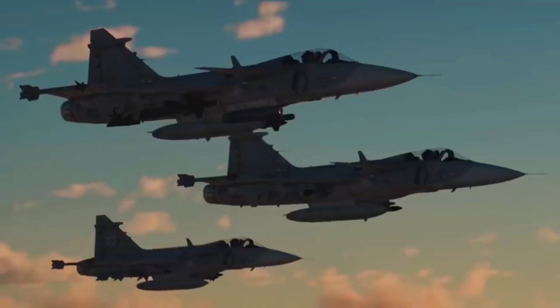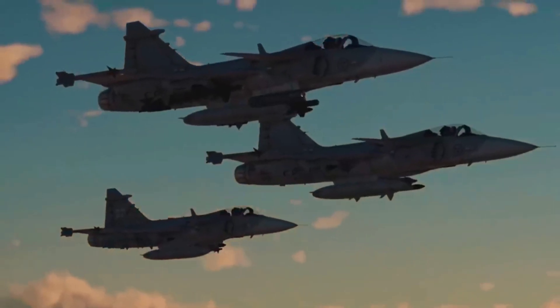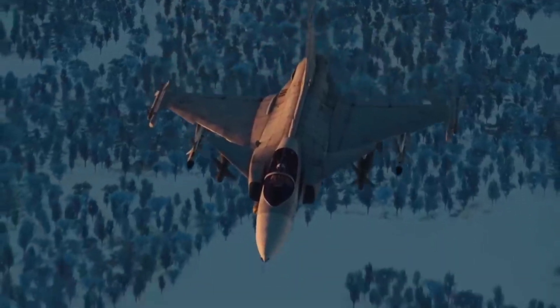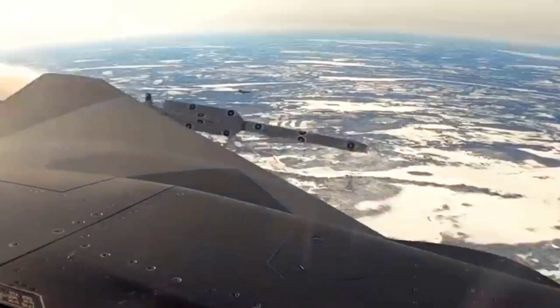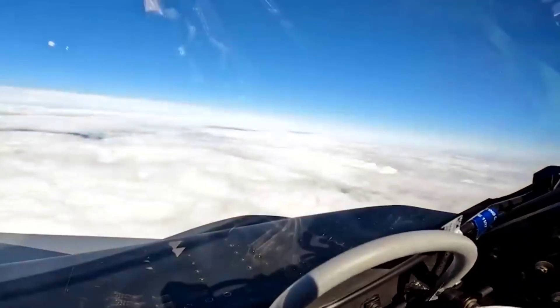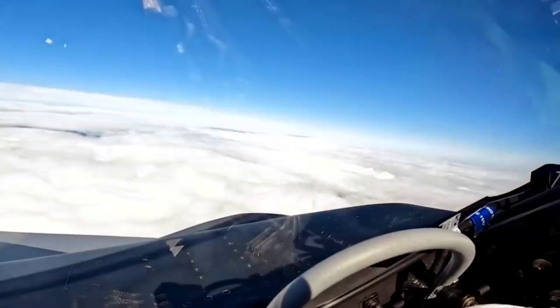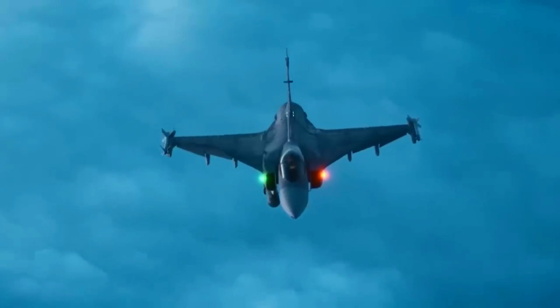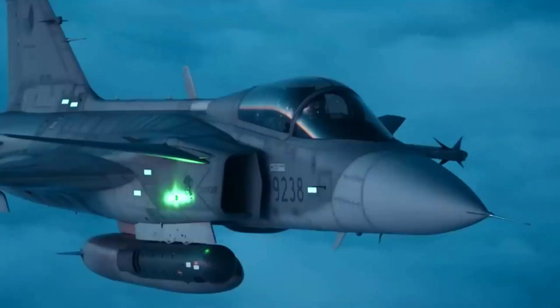Air forces purchasing the Gripen E have the option to purchase weapons from any manufacturer they are interested in. The Gripen E is also armed with an electronic warfare suite consisting of a 360-degree spherical missile approach warning system, capable of actively jamming radars or working in passive mode to avoid detection depending on how much stealth is required for the mission.